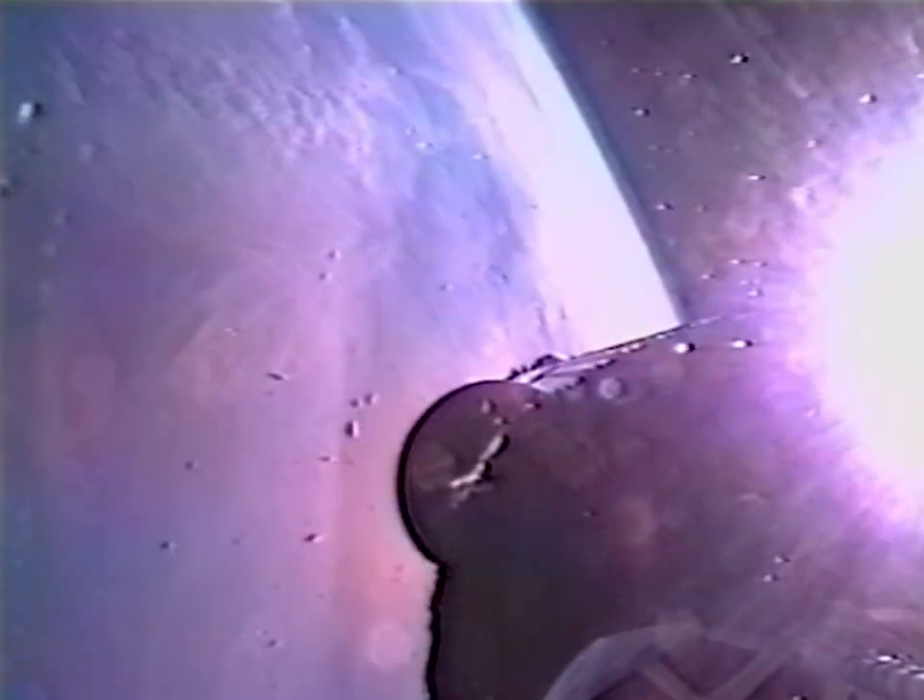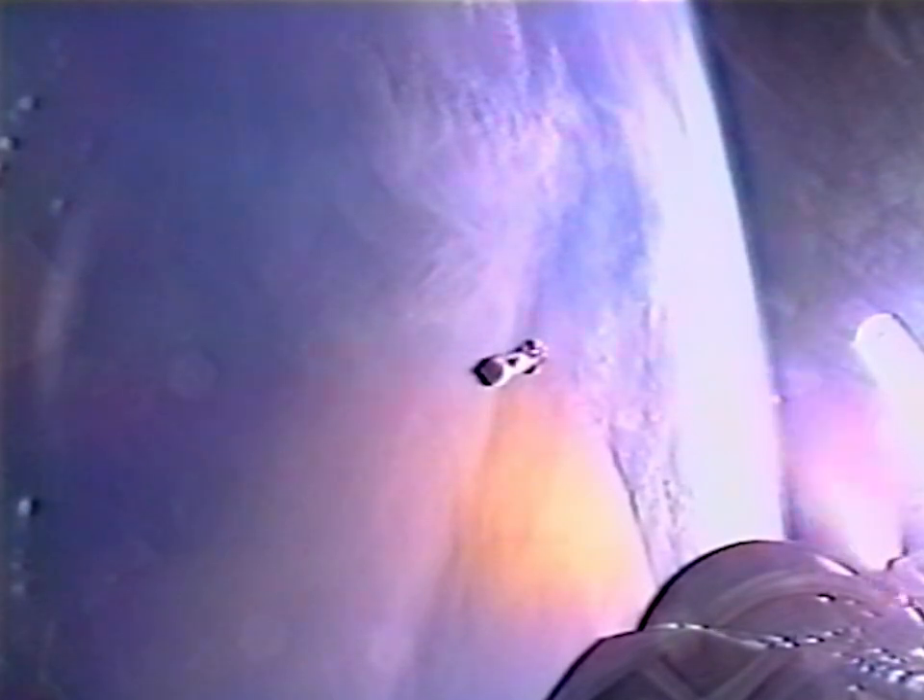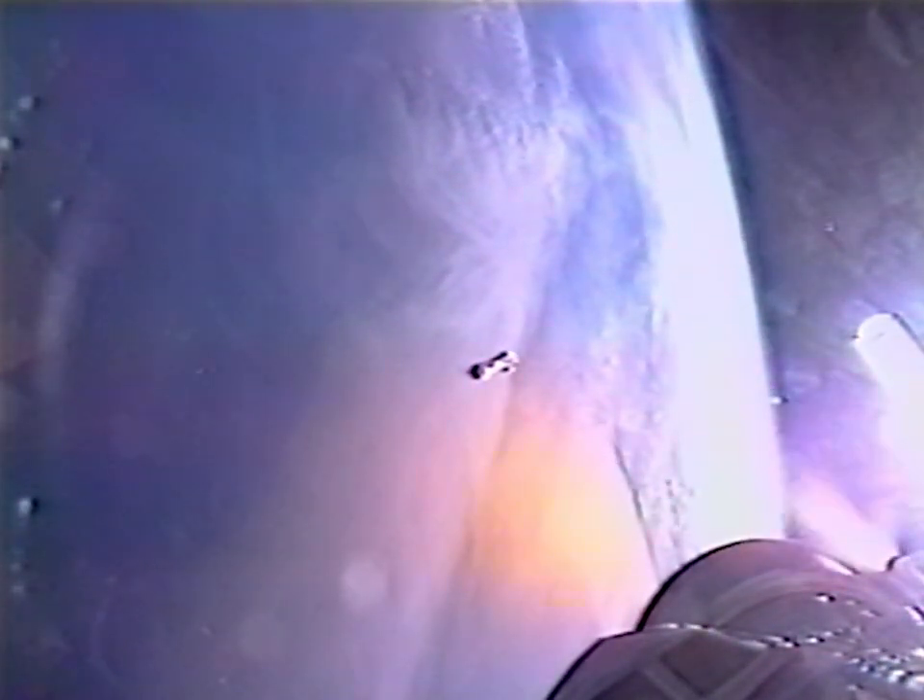We have stage separation. We have fuel pre-start. We have locks pre-start. We have ignition, and full thrust — the Centaur main engine is up and running normally. Normal operating parameters in the Centaur main engine, everything continues to look normal on this mission.